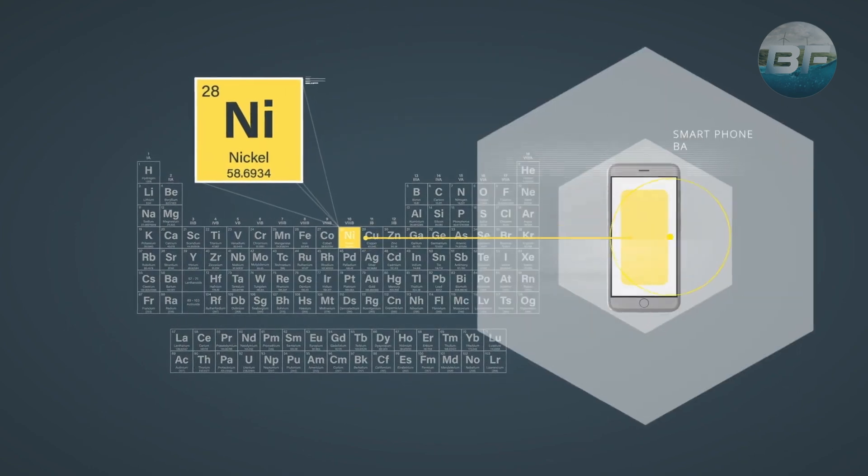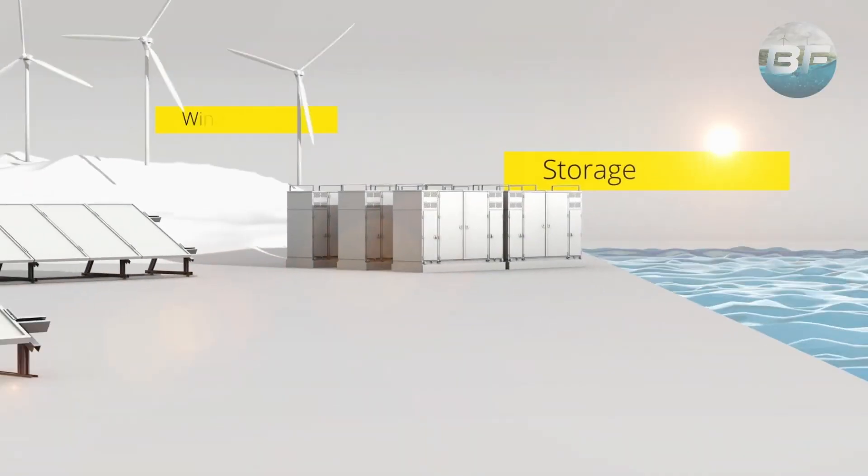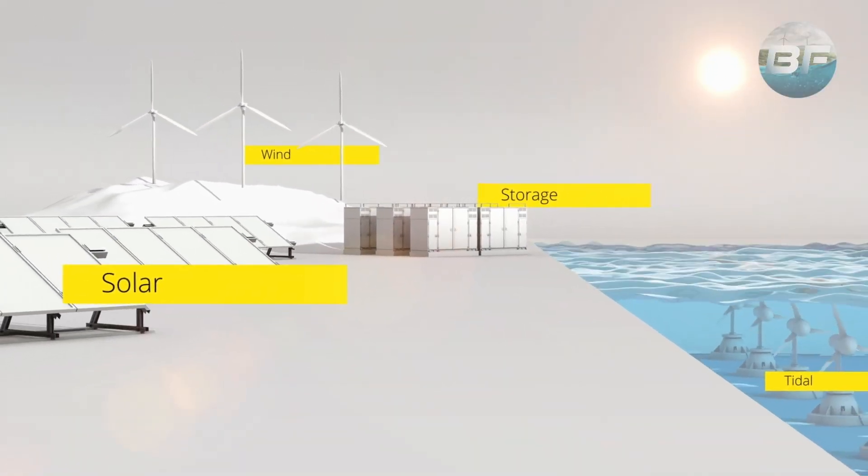With the ability to last 100 years, this new battery could be used in a variety of applications, such as electric vehicles, renewable energy storage, and even consumer electronics. This technology could be the key to a more sustainable and efficient energy future.